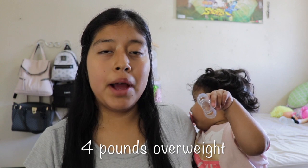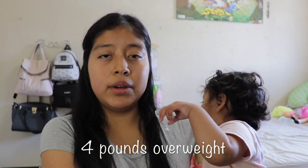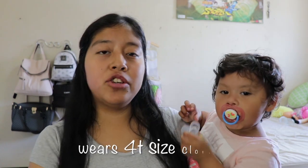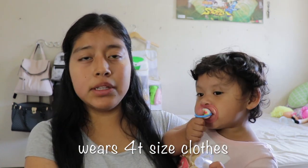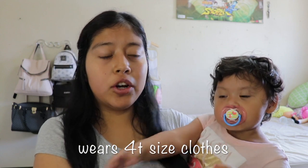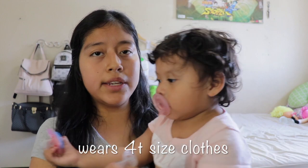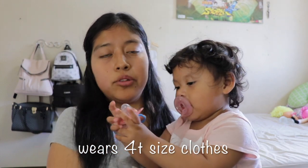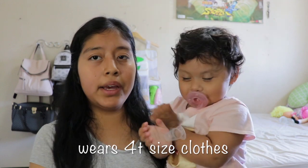Elizabeth is a chunky baby and is about four pounds overweight. The average weight she should be right now is 26 pounds. Because of that, we don't buy 24-month or 18-month clothes — I get her clothes that are at least size 40. Her clothes shrink with every wash, so I try to get them double her size so they last longer.